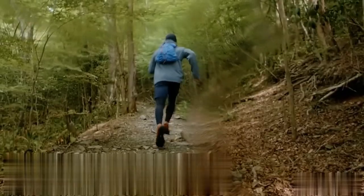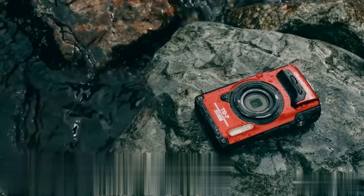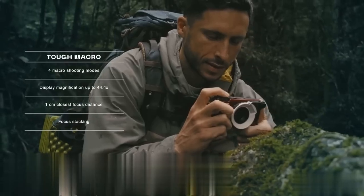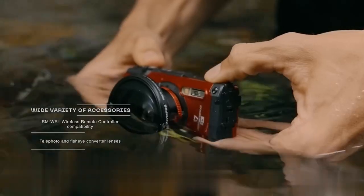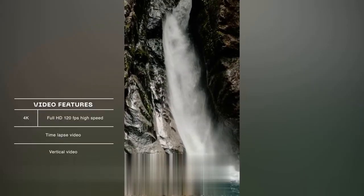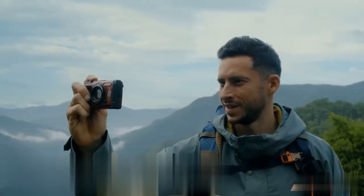How many times has your camera fallen victim to your creativity, compelled to either fly or swim? The OM System TG7 camera was designed to endure all those adventures. Built with rugged construction, it thrives in any environment, boasting a powerful sensor and advanced image processing for high-resolution photos with vivid colors and remarkable clarity. The array of interchangeable lenses adapts to diverse shooting scenarios. The advanced autofocus, image stabilization, and user-friendly touchscreen interface make content creation easy and enjoyable. It's time to elevate your photography to new heights.